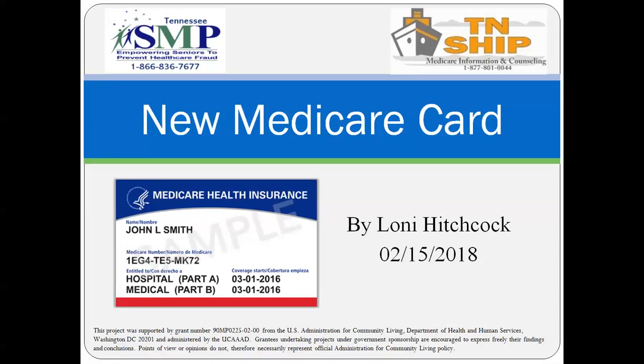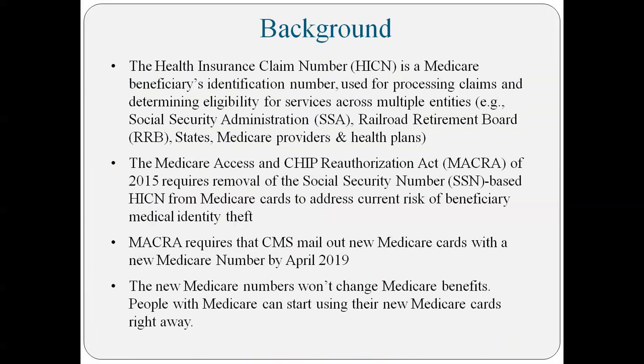Going on to the second page — why is Medicare changing the new Medicare cards now? Medicare is changing to new Medicare cards due to medical identity theft. Identity theft in general has become so massive that people are having their identity stolen every day. This is the reason why Medicare decided to change from the Social Security number-based Medicare number to what is going to be called the Health Insurance Claim Number.